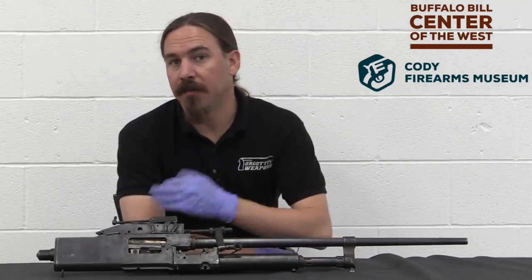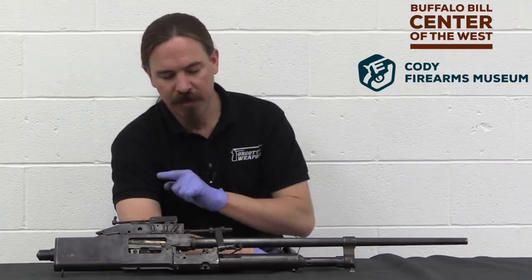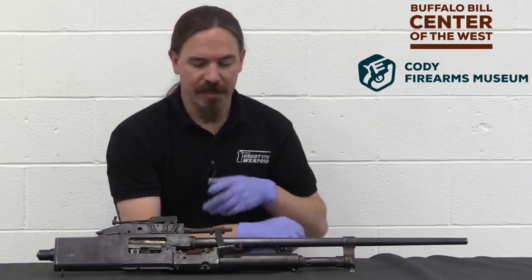Hi guys, thanks for tuning in to another video on ForgottenWeapons.com. I'm Ian McCollum, and I'm here today at the Cody Firearms Museum, where we are taking a look at one of the weirder French machine guns, or at least one of the least well-known French machine guns.